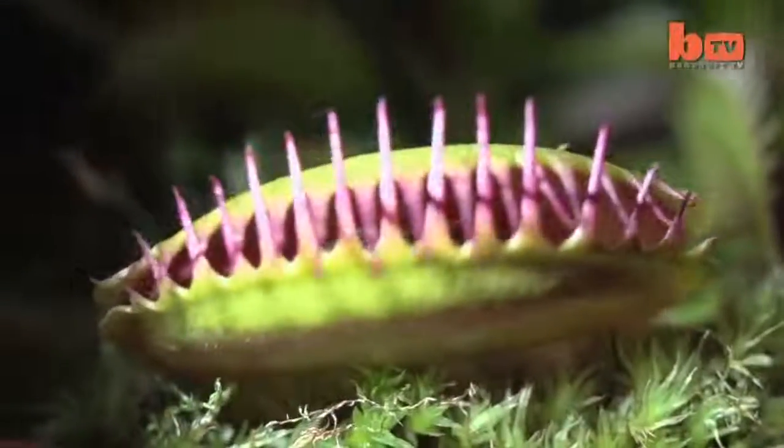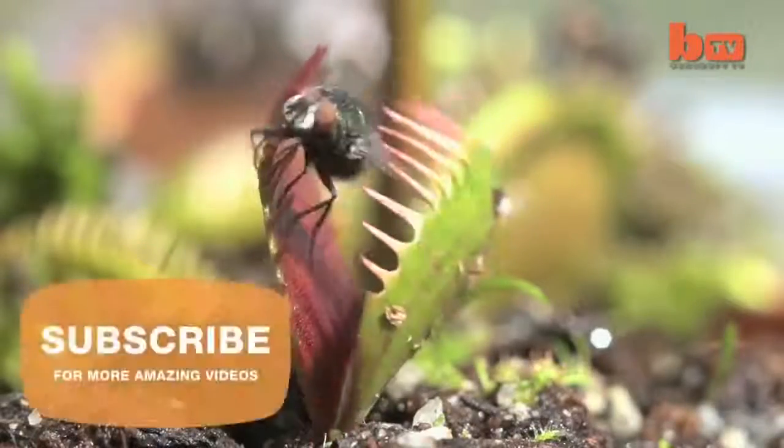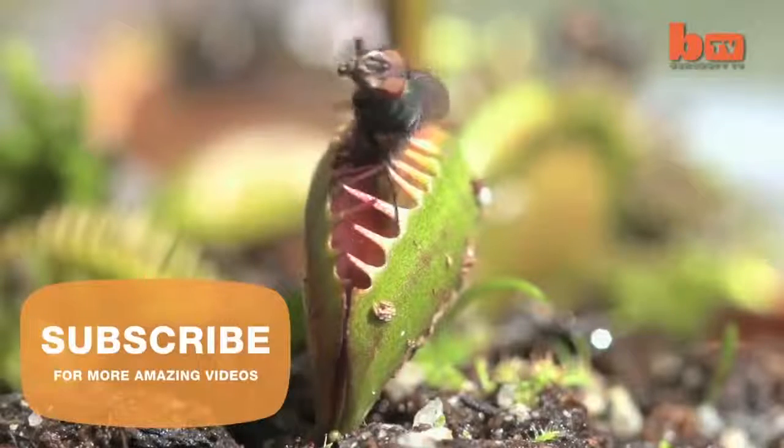And while these carnivorous plants are short on mercy, some fortunate creatures do live to try it another day.